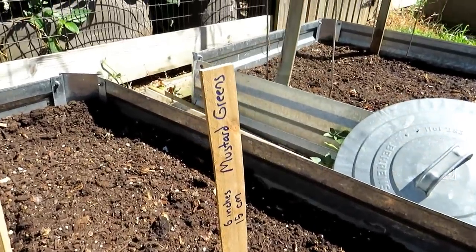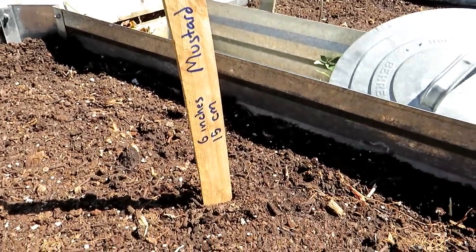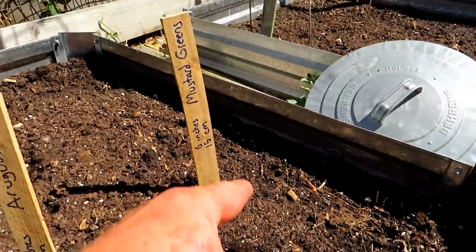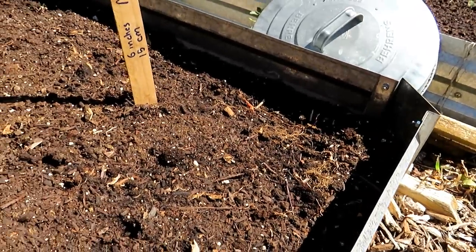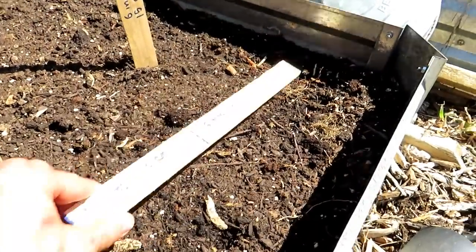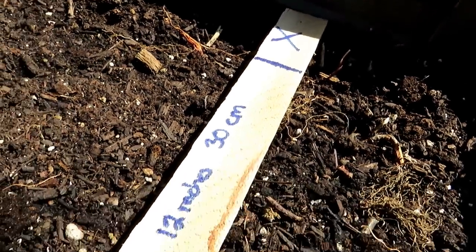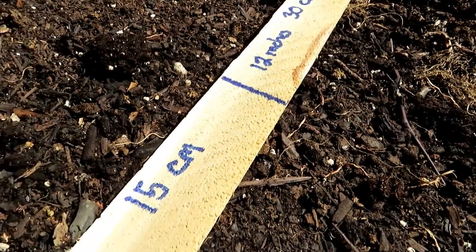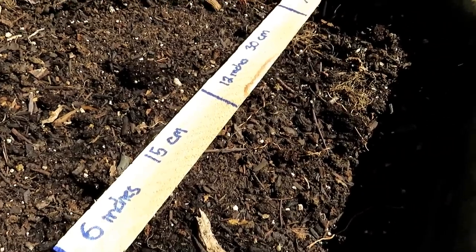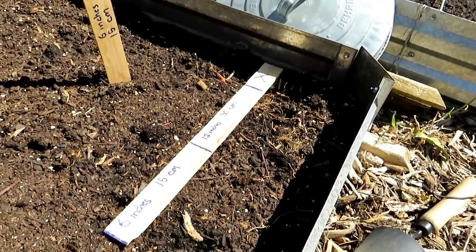Mustard greens — it's a beautiful, cold-loving green. You want to space them about 6 inches apart, or 15 centimeters. I have 1, 2, 3, 4 in that row. My rows are going to be anywhere from — well, from the first line at that X all the way down here is about 12 inches. You don't really need to space anything more than 12 inches apart. That's plenty. So somewhere between 6 and 12 inches for your spacing between your rows.